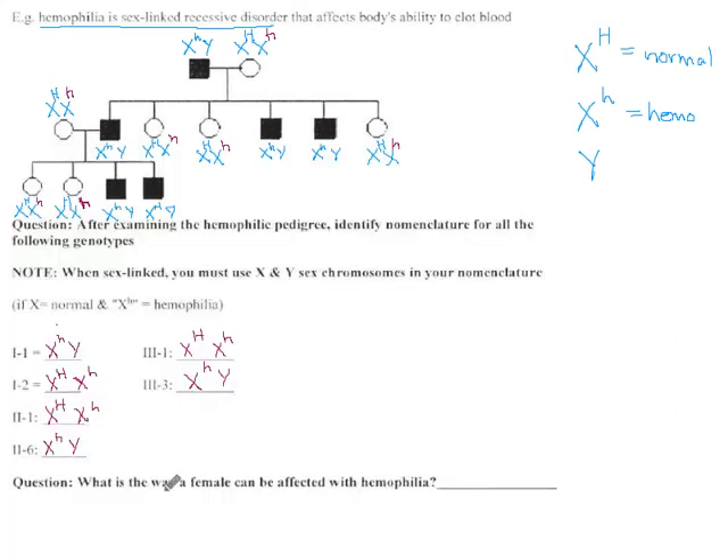They throw out a bonus question at the end: what is the way a female can be affected with hemophilia? If you are a female with hemophilia, you have X little h and another X little h. That means each of your parents contributed one of those little h's. One parent was your mom, who has another X chromosome, and one was your dad, who had a Y chromosome. So this mom is a carrier at least — she might have hemophilia just like her daughter, or she could be heterozygous and still passed on the little h. The other little h would have come from dad. For a daughter to have hemophilia, her dad has to have it, and her mom has to either have it or be a carrier.